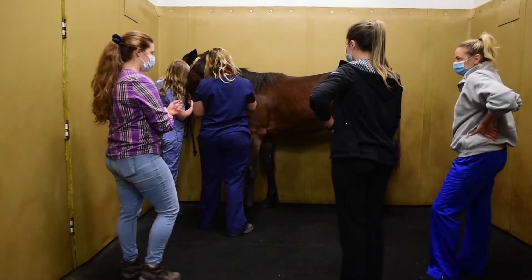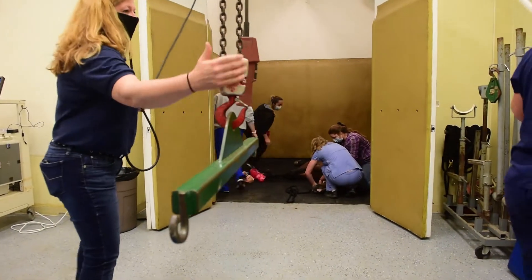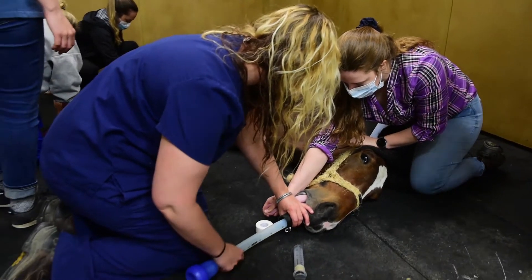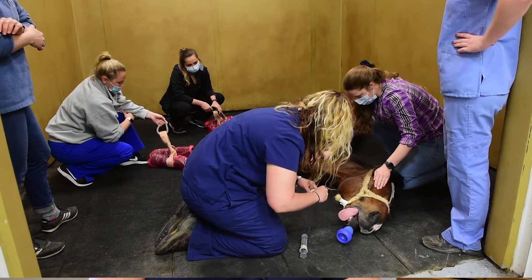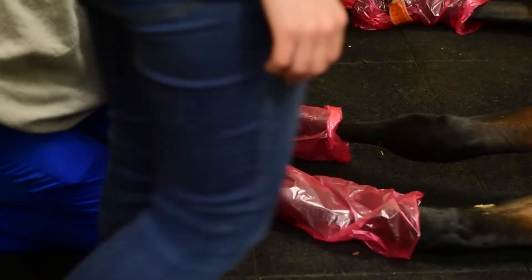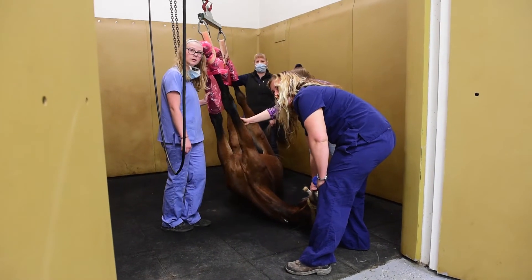They'll have a physical examination performed and they'll be cleaned up. Then the horses are brought to an induction area. They're given a little bit of what we call pre-medication, which makes them a little bit relaxed. We give them the induction agent which allows their muscles to completely relax and we support them as they recline and lay on the ground. Then they're intubated and hobbles are placed on their legs to bring them over to the table using a hoist system.